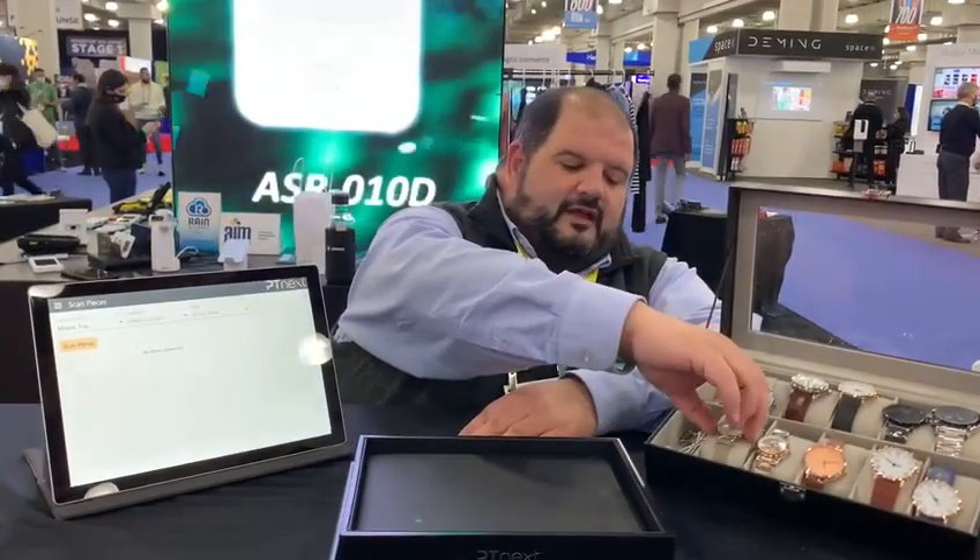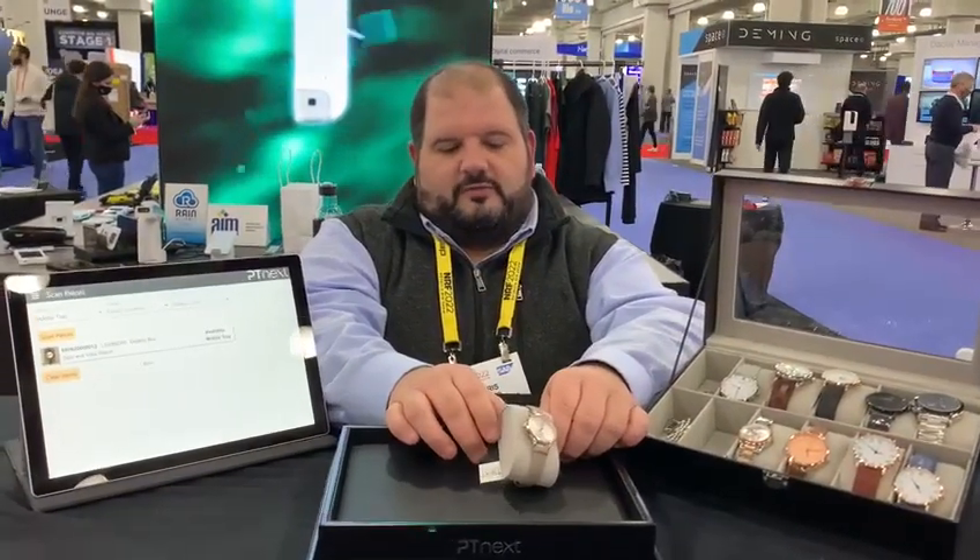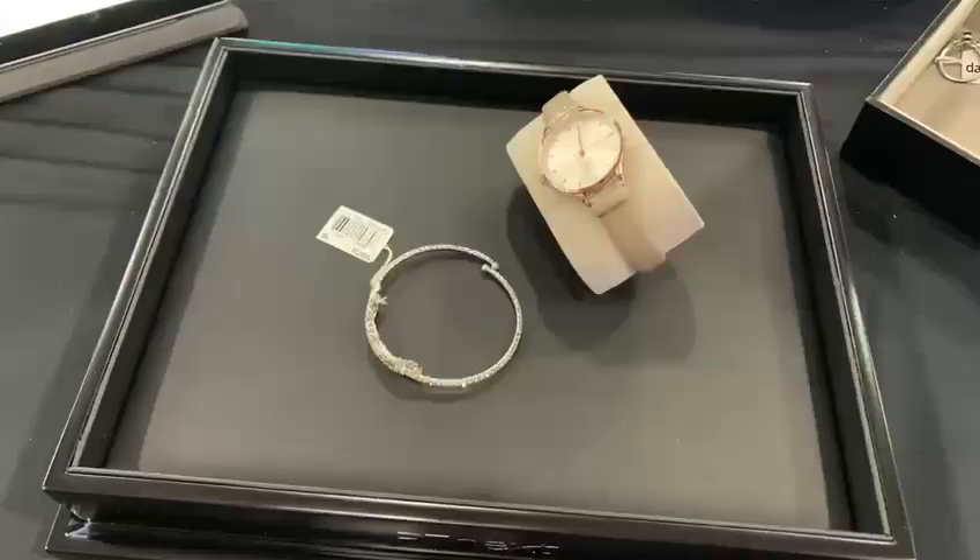Hi, this is Chris Doan with ASReader, and we're showing you today the smart jewelry tray that we developed with our partner PT Next. This allows the staff at a luxury watch or jewelry store to be able to present product to their customers and track what pieces are shown together.